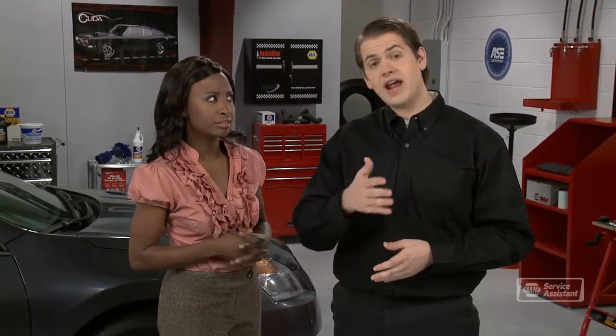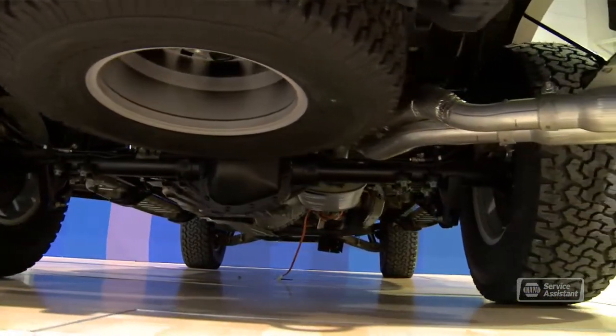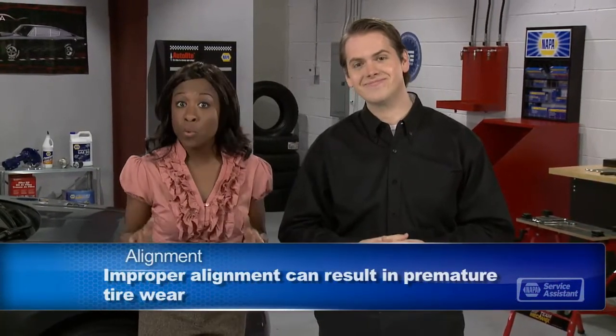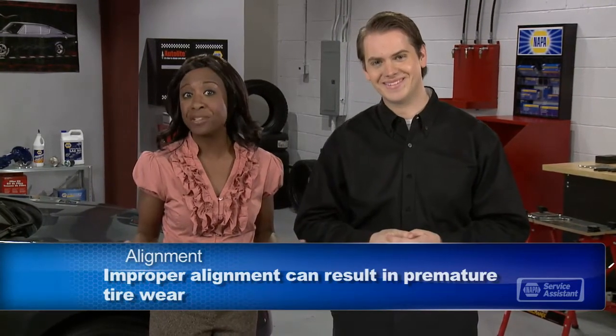Does it cost a lot? It varies by whether or not it's two or four wheel adjustable. Four wheel drive vehicles may have an additional charge because they're more difficult to align. At any rate, it's cheaper than having to replace tires every few months. So if it's been a while since you've had your wheels aligned, bring your vehicle in for an alignment check.